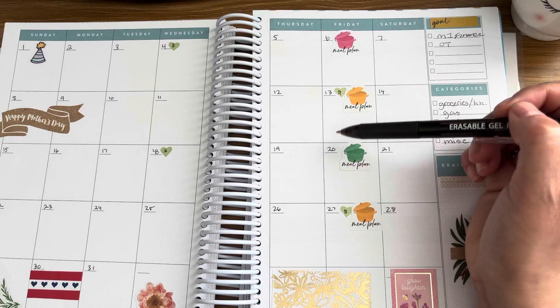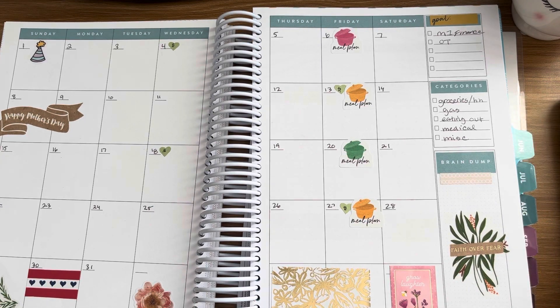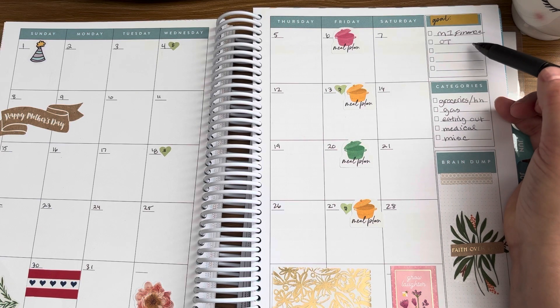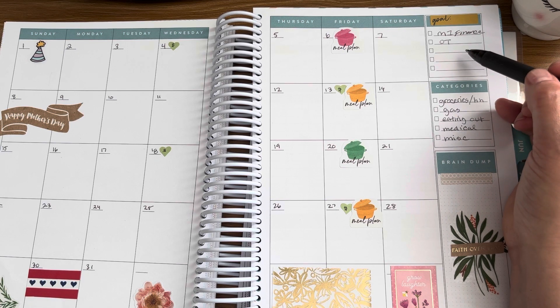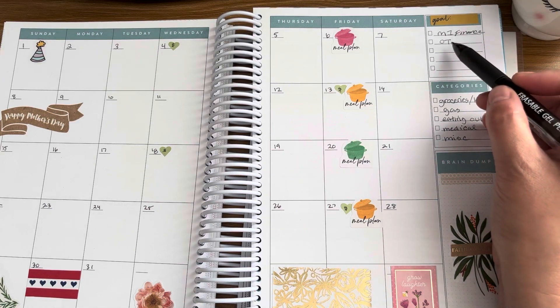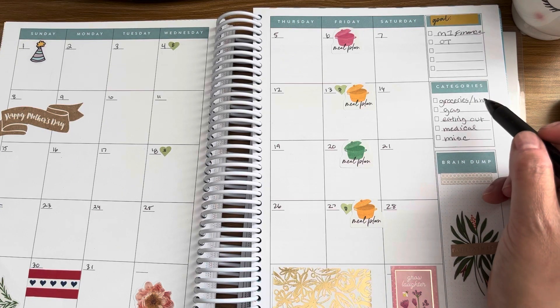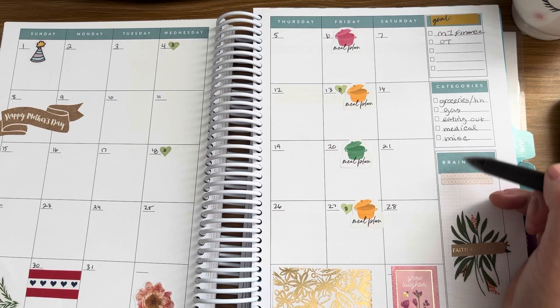On Fridays is when I meal plan, so I just added some stickers here. Goals for the month: I am looking into an investment account that I want to open — specifically M1 Finance, just going to check what type of accounts they offer. I also want to start working overtime. Categories we keep track of are groceries and household, gas, eating out, medical, and miscellaneous.